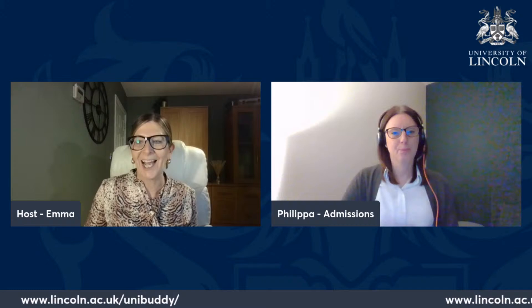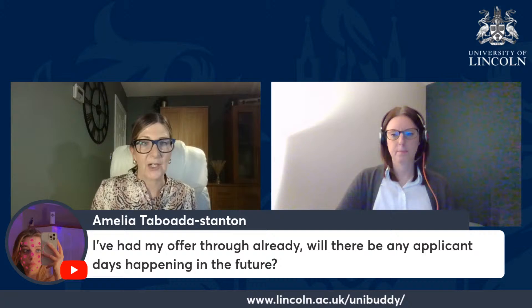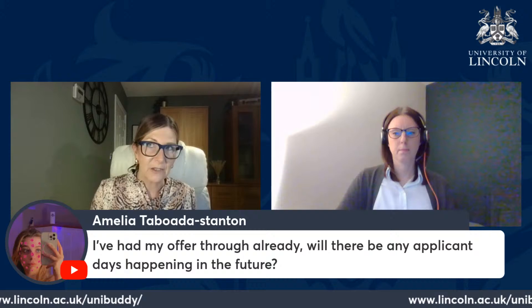Amelia has asked: will there be any applicant days happening in the future? We call them offer holder days, and there are plenty for all subject areas. They start on Saturday 17th February and run through to Saturday 27th April. Look on our website under visitors to find and book the appropriate one for your subject.